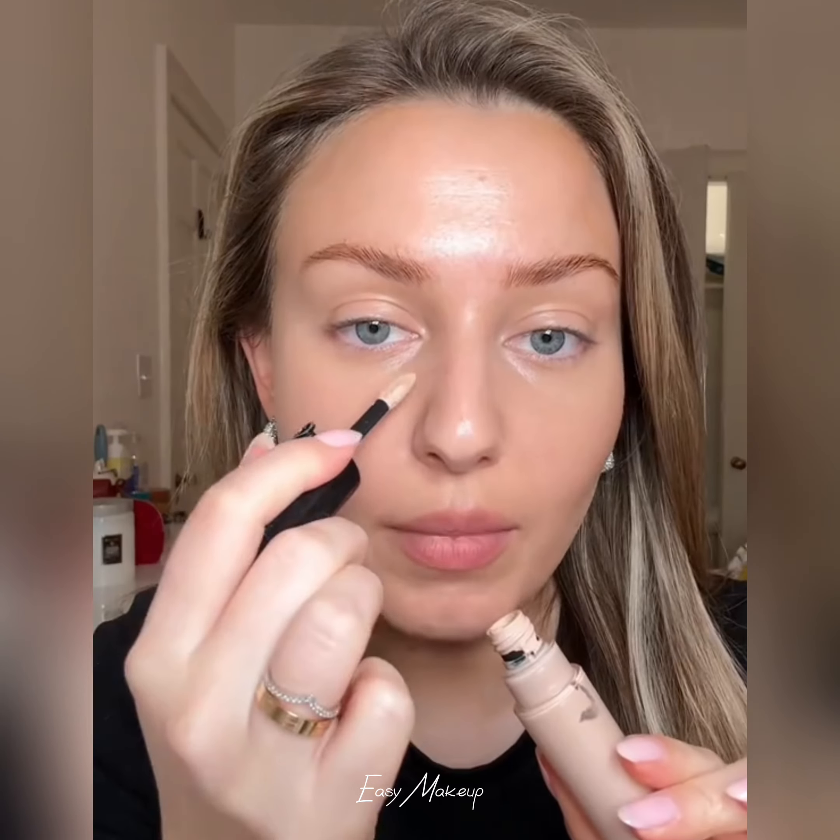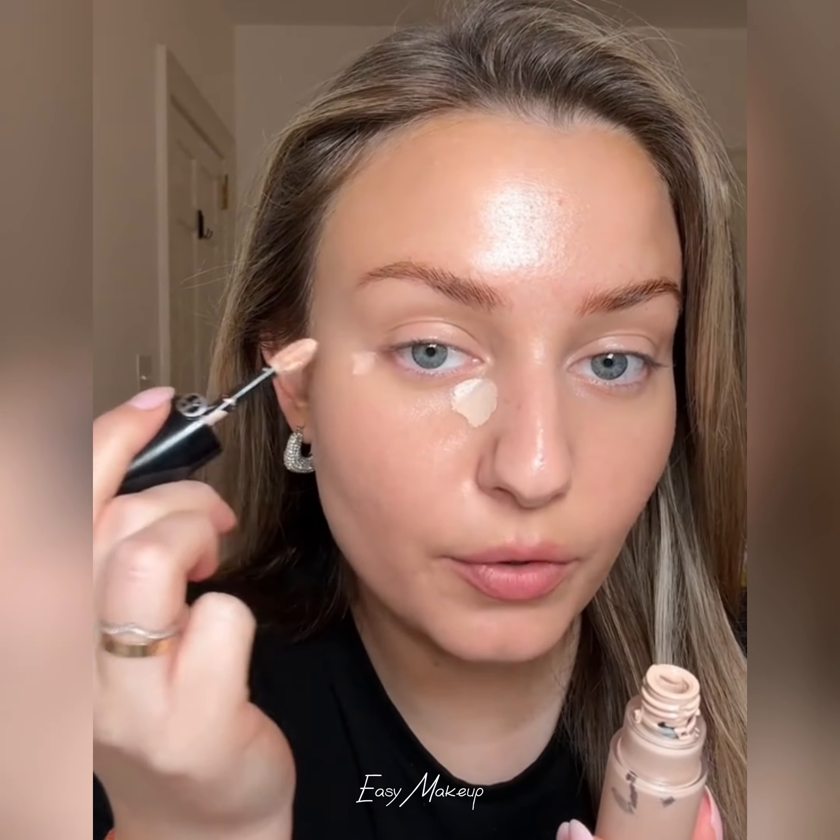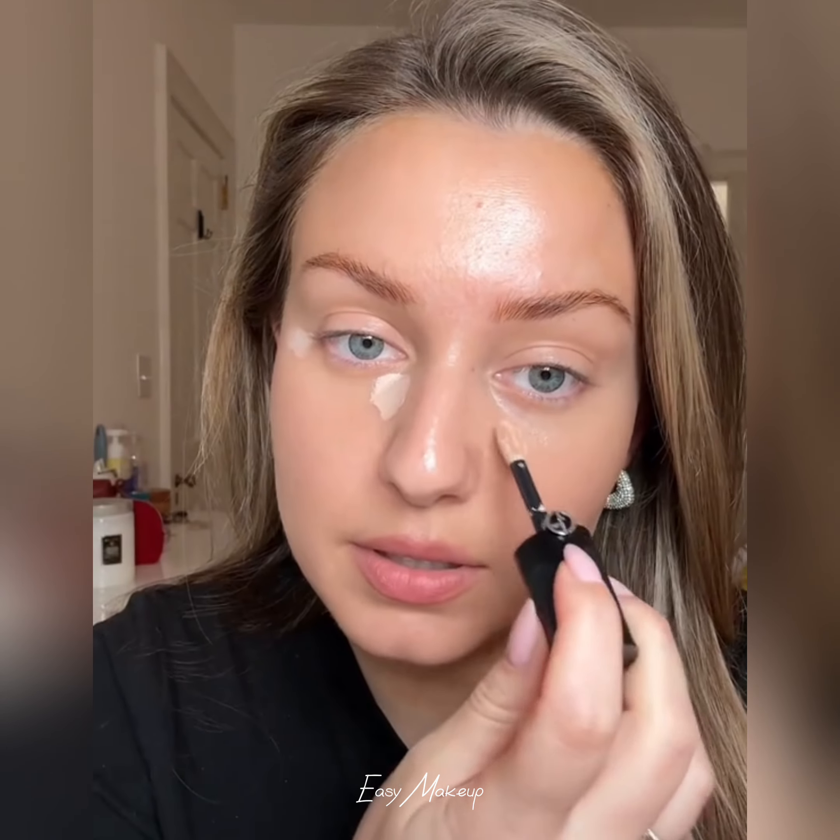Every time I use the Patrick Taf foundation I get a lot of compliments on my videos, so that's what I'm using — it's one of my favorites. I like to apply it with a sponge. When I tried it for the first time I used a brush, but with a sponge it's just amazing, phenomenal — it looks just like skin.